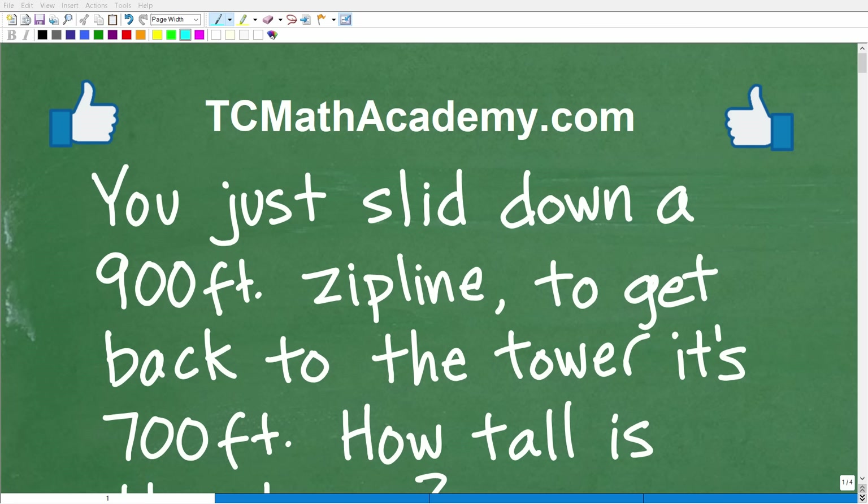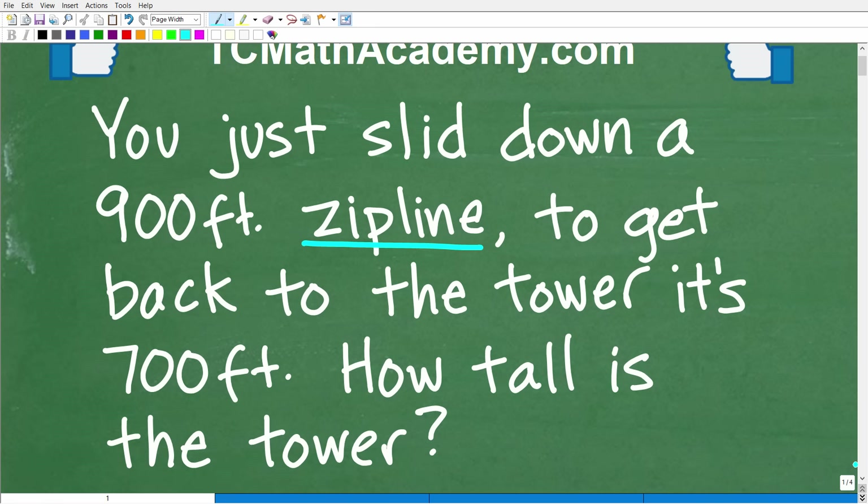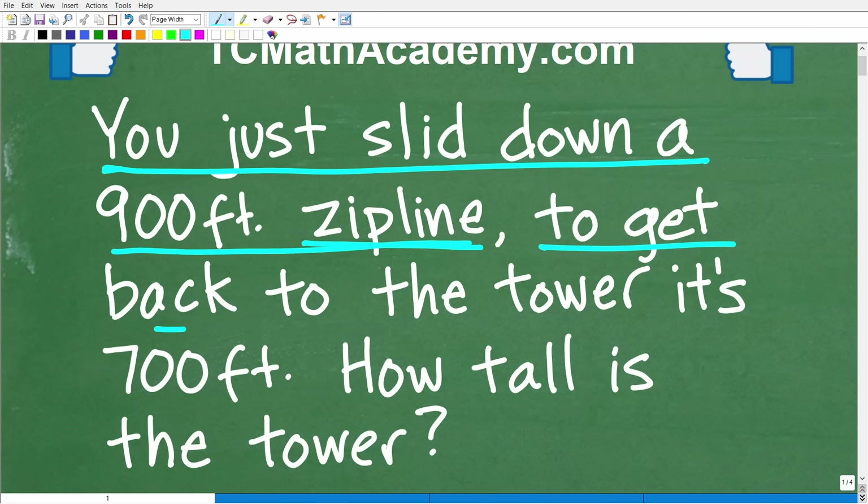If you're looking for some excitement, you may consider going down a zipline. That might be a little risky for some of you, so you might just want to stick with math word problems — because they're equally as exciting. But I have a bonus: we're going to have a math word problem about a zipline. The problem is: you just slid down a 900-foot zipline; to get back to the tower it's 700 feet — how tall is the tower?